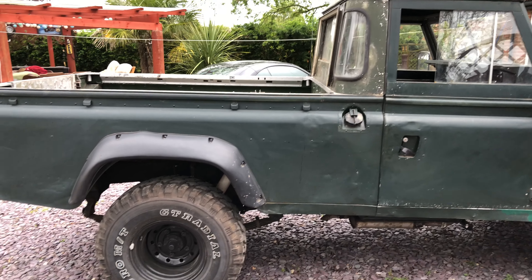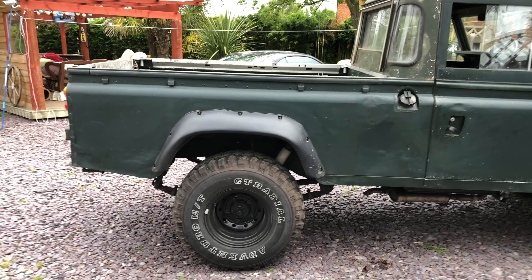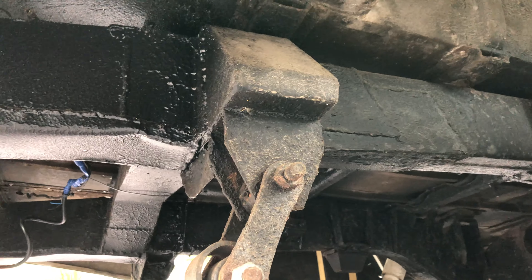She has got an MOT on her, and she has had welding — that rear cross member there, let me show you. That rear cross member has had a brand new cross member welded in. So she's had welding, and throughout her life she has had a lot of welding underneath.